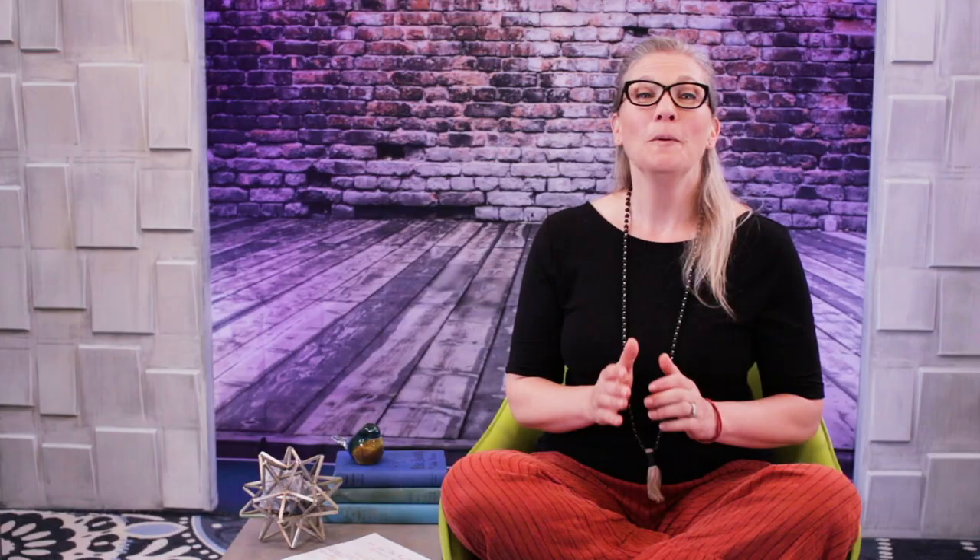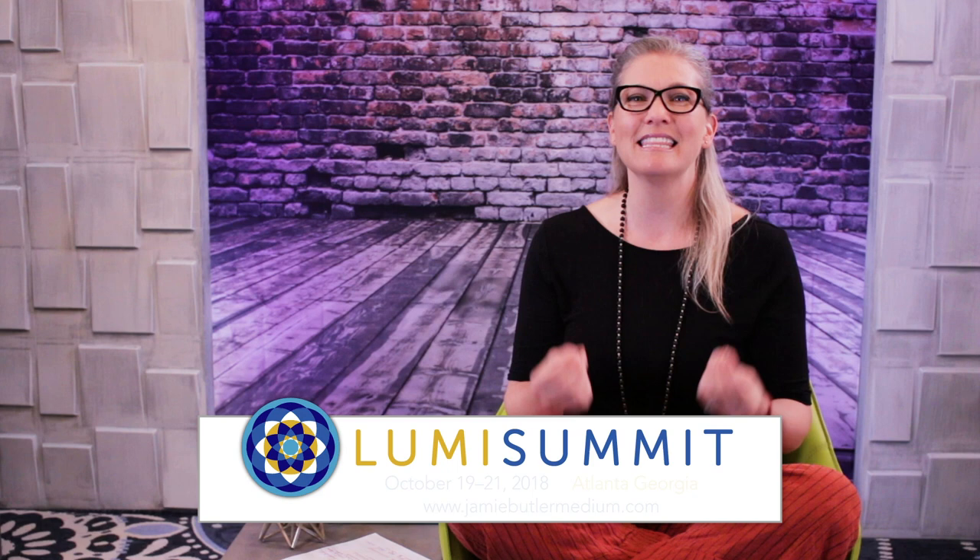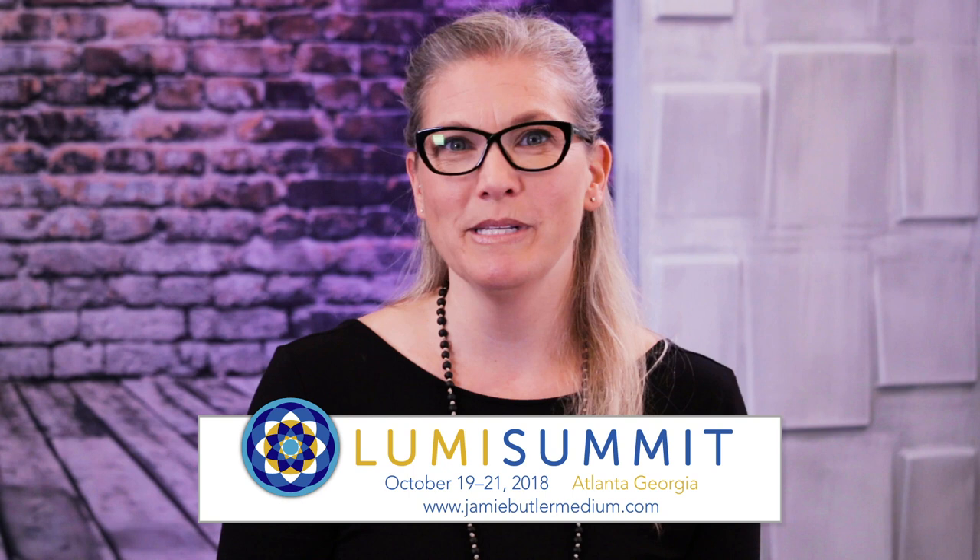Which leads me to Luma Summit 2018. It's happening this weekend. We only have a few tickets available. If you are interested in Luma Summit and joining us here in Atlanta, Georgia for a three-day weekend, 15 lecturers, healing sessions and exercises, and just enlightenment galore, go to jamiebutlermedium.com and you can buy your Luma ticket right there. I can't wait to see you. I'll be there the entire time.